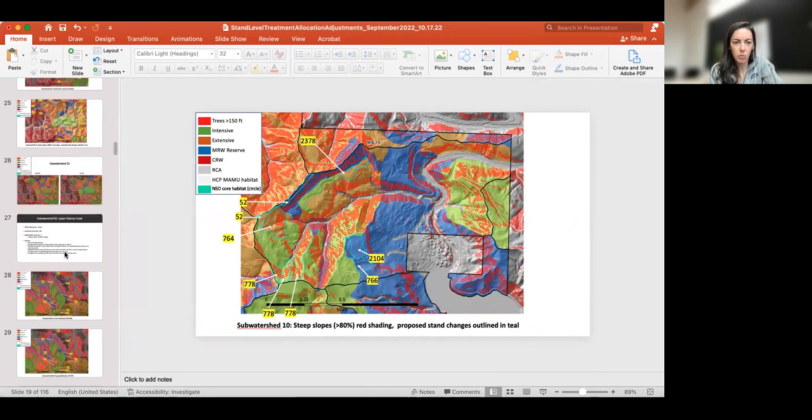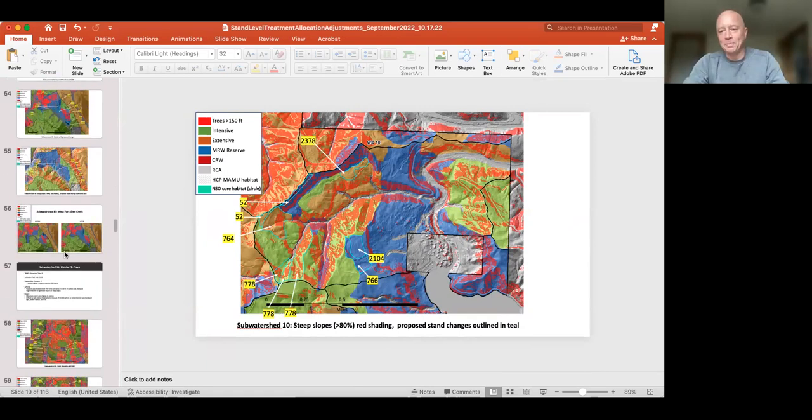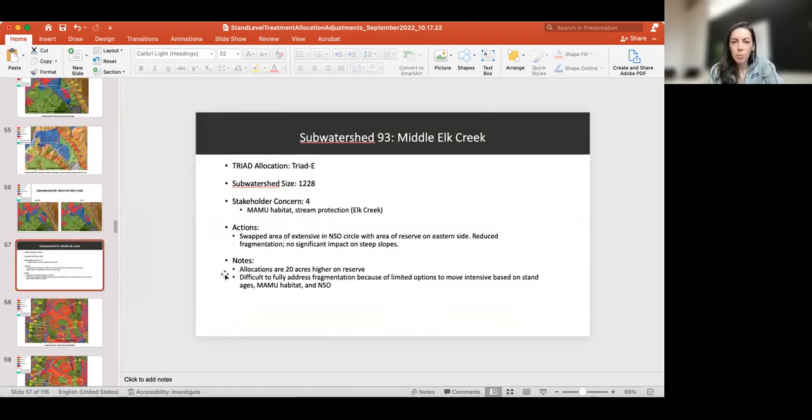Any other questions on this one, or should we move on to watershed 93? Let's do it. Okay, so sub-watershed 93, Middle Elk Creek. This is a Triad E. It is a larger sub-watershed. Stakeholder concerns identified were the presence of Marbled Murrelet habitat, and stream protection around Elk Creek. For this treatment allocation step, the main actions taken were exchanging areas of extensive in a Northern Spotted Owl circle with areas of reserve on the eastern side of the sub-watershed, which also helped reduce fragmentation.